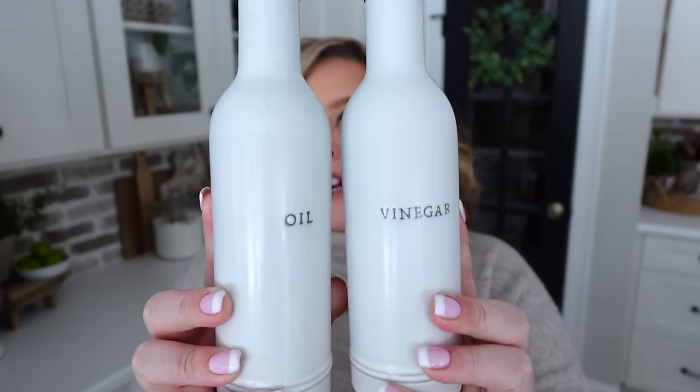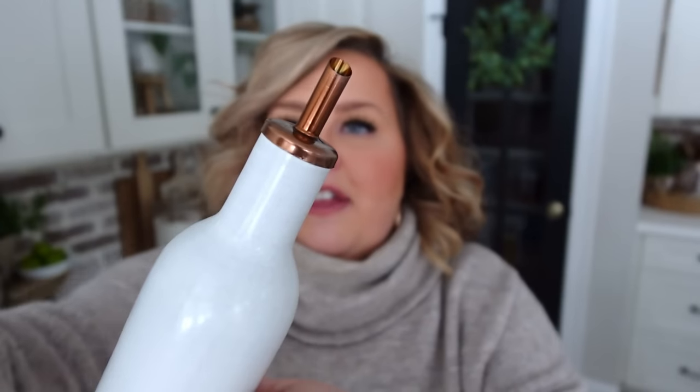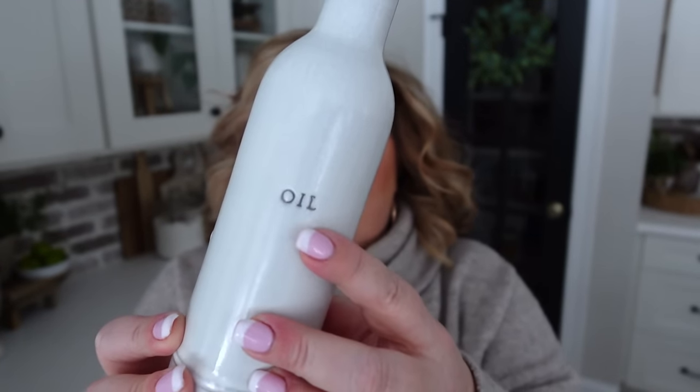Right next to my pinch pot you'll find my cooking oil cruet from Target's Hearth and Hand line — it came in a set of two with oil and vinegar. The oil one lives on my counter right next to my salt pinch pot; these are the two things I use every single day. I keep avocado oil in it, bought at BJ's. I like avocado oil because it has a really high smoke point so I don't worry about it smoking up my house when I'm cooking at high heat.